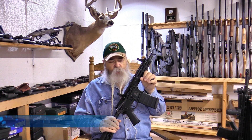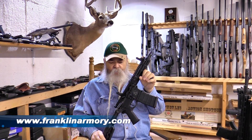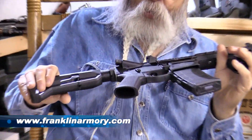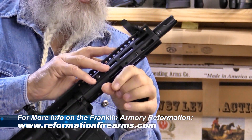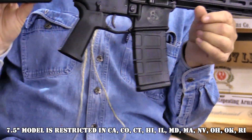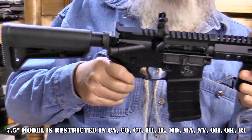This is our latest giveaway on GunBlast.com. It's from Franklin Armory — their Reformation RS-7. It's a unique firearm with a 7.5-inch barrel, and it's a dandy little weapon. It's 5.56, .223.